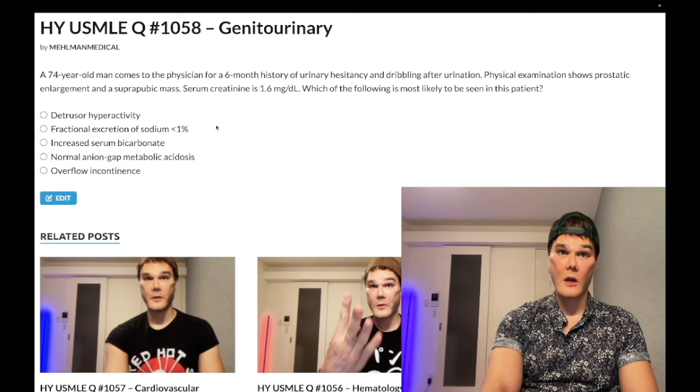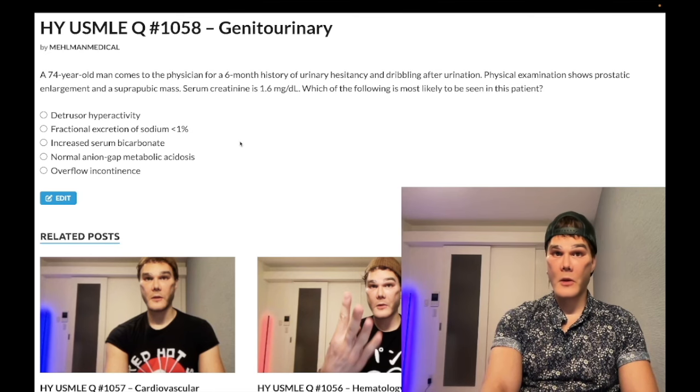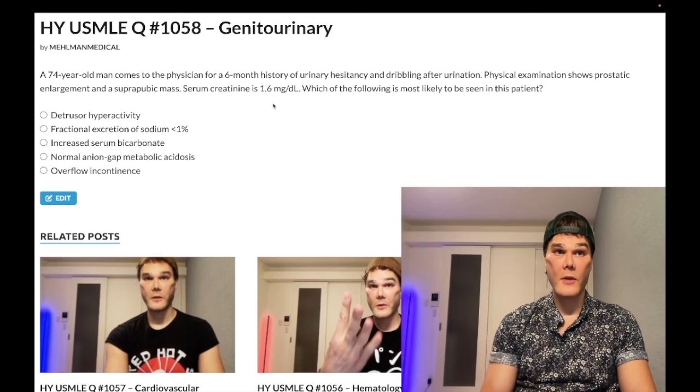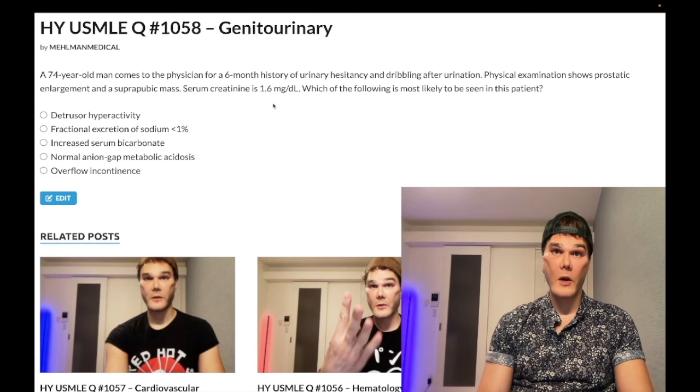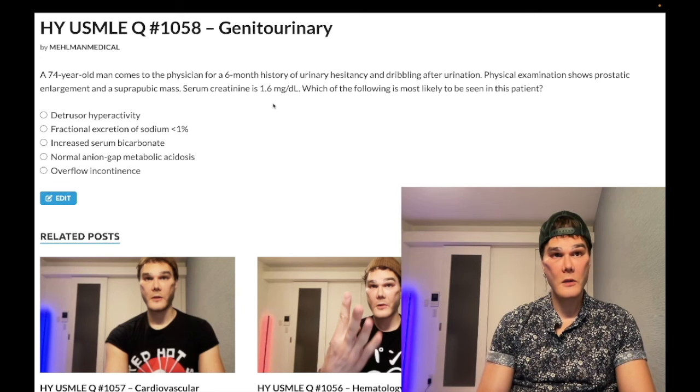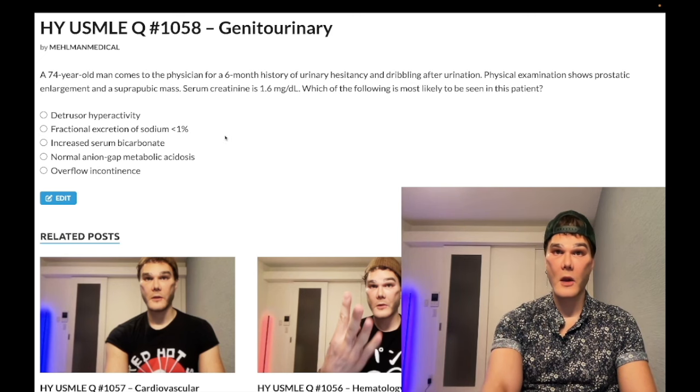In the setting of renal insufficiency, creatinine is elevated at 1.6. If we consider what the bicarbonate could be: renal insufficiency gives you decreased serum bicarbonate. It's one of the MUDPILES causes, isn't it? Uremia. This patient clearly doesn't have uremia — uremia means the clinical syndrome of renal failure — but you'd have decreased serum bicarbonate. You're never going to have increased bicarbonate or metabolic alkalosis with renal insufficiency.